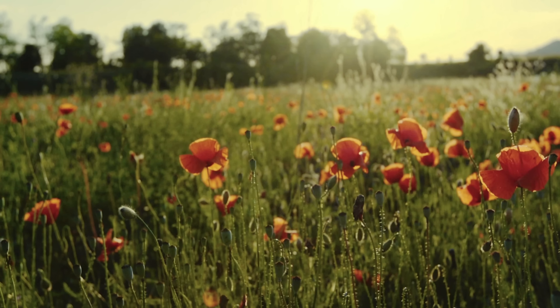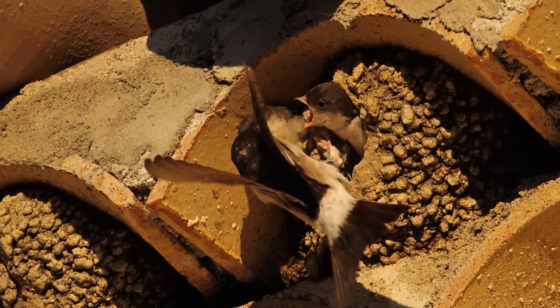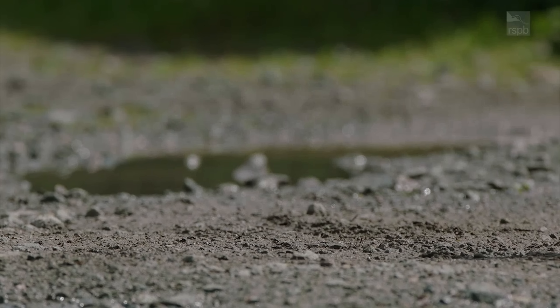It's a really nice sign of summer arriving when you have birds like house martins flying overhead and catching insects in flight. All of these birds do typically fly and catch insects, and the acrobatics are amazing.